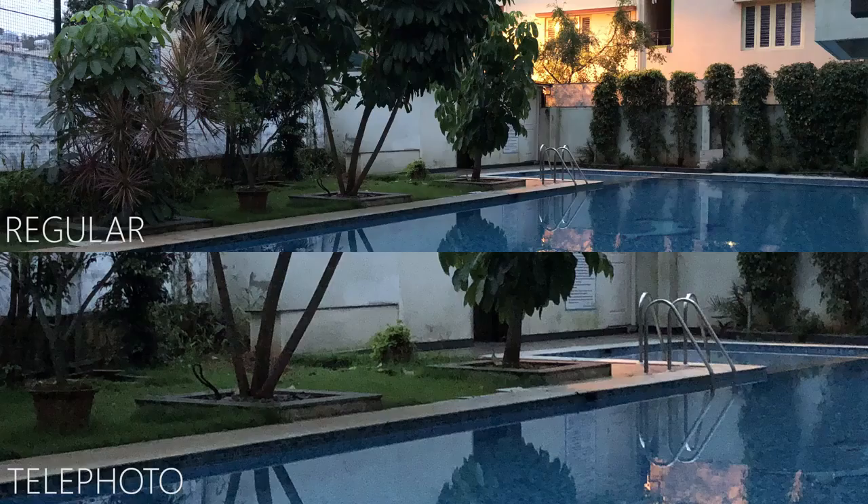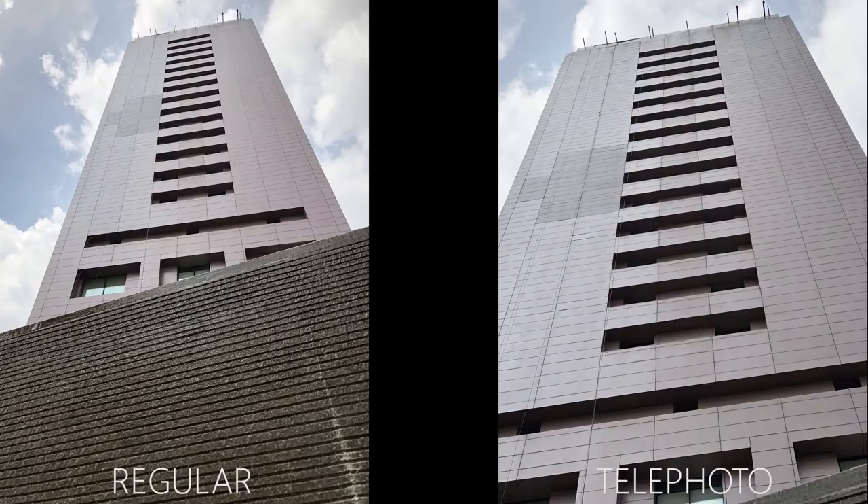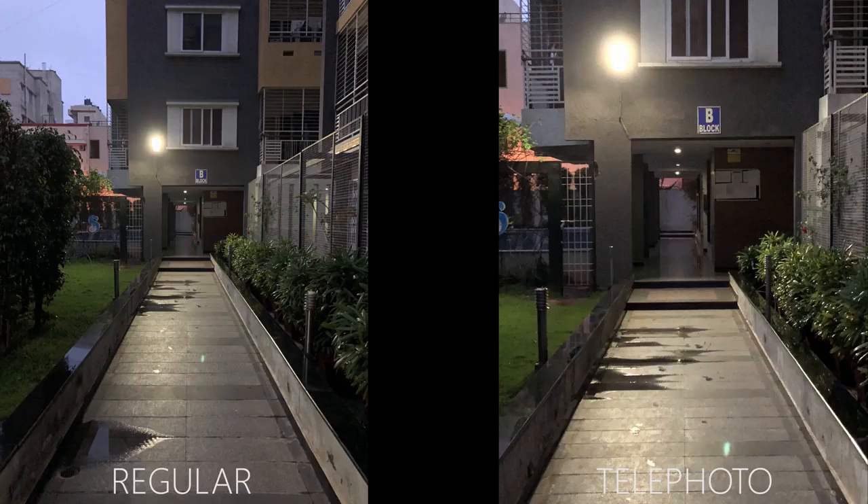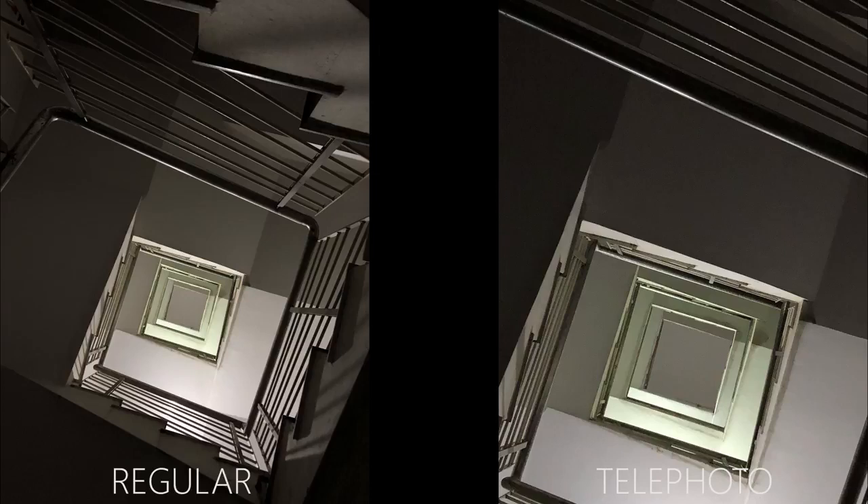Coming to the telephoto camera, the story remains the same — detailing is impressive and dynamic range is much improved, perhaps more noticeably than on the wide-angle camera. In well-lit situations both provide nearly the same level of image quality. However, things do go south in low-light given the smaller f/2.6 aperture, and the lens lacks OIS — that is reserved for the iPhone X. If the lighting is too low, the 8 Plus actually takes a photo with the main camera and crops in for the 2x zoom. Our advice is to capture with the main camera in low-light and crop if desired.